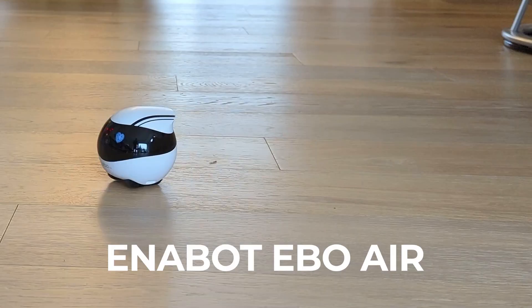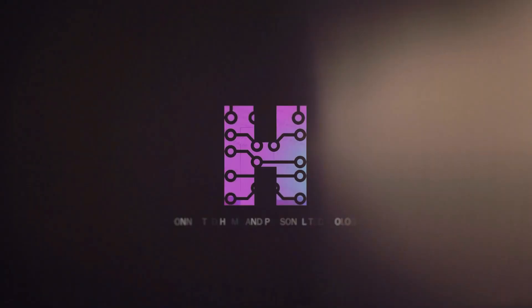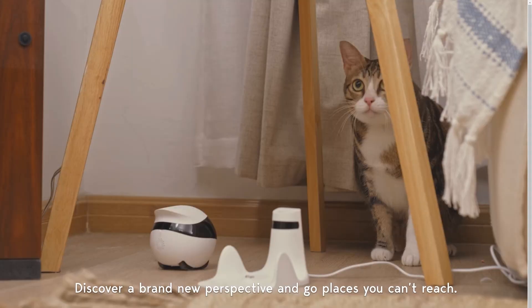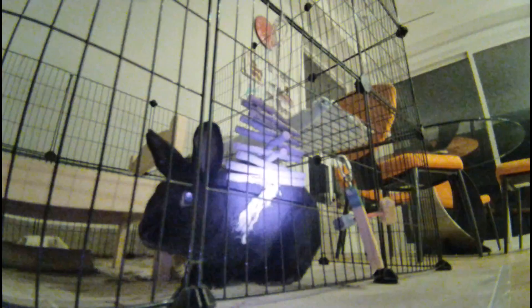If you like the idea of a semi-autonomous robot keeping an eye on your home and also entertaining your pets, then the Ennebot EboAir is the device for you. The EboAir is the latest in a line of robot devices created by Ennebot, a company operating out of Hong Kong. The robots use AI and robotics engineering to address a very specific tech niche: pet entertainment, connecting family, and home monitoring and security. Each of the Ebo range of robots is positioned to enable owners to monitor and interact with pets and humans remotely.